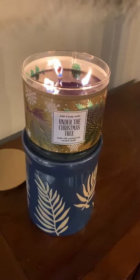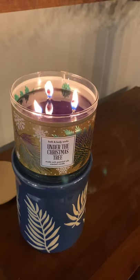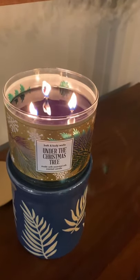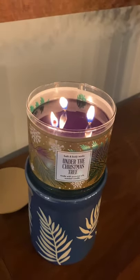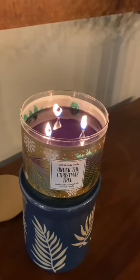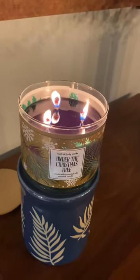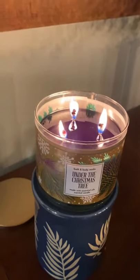So let's talk about the notes. The notes on the label read fur balsam, juniper berries, vanilla eggnog, and sage leaves. I definitely get that fur balsam off the top — that's the dominant note — and I get a little bit of that sage mixed in there.